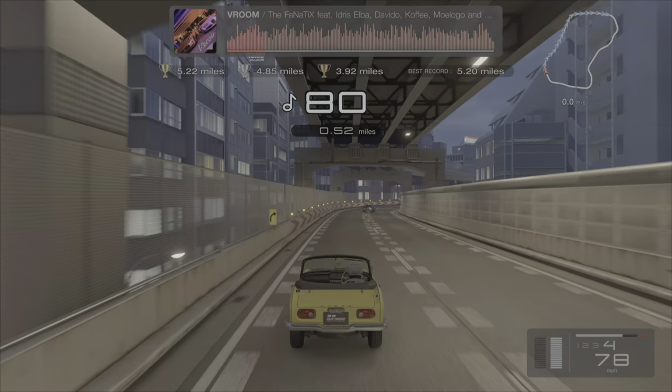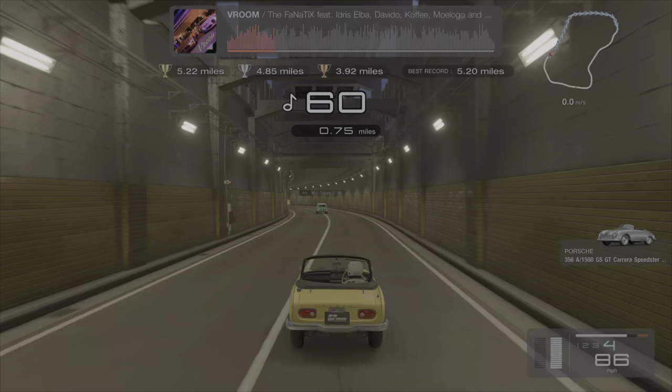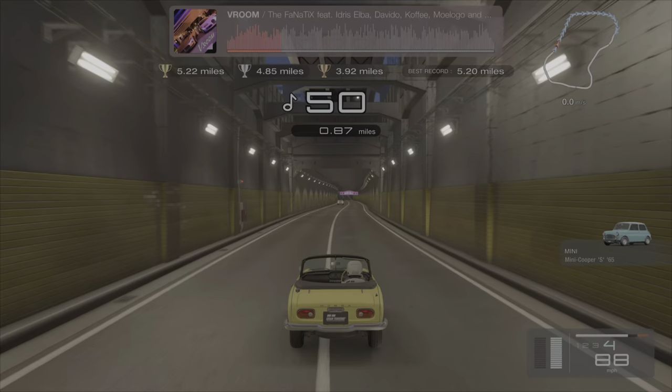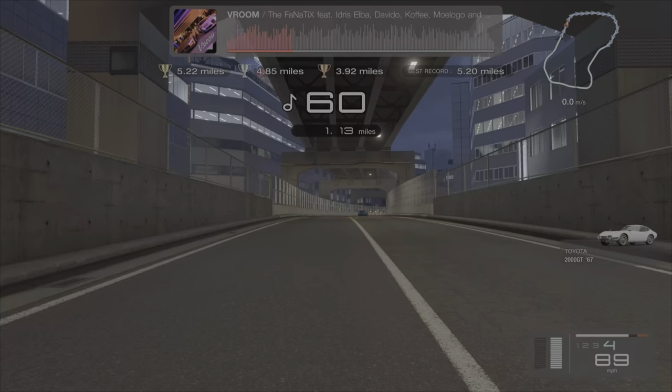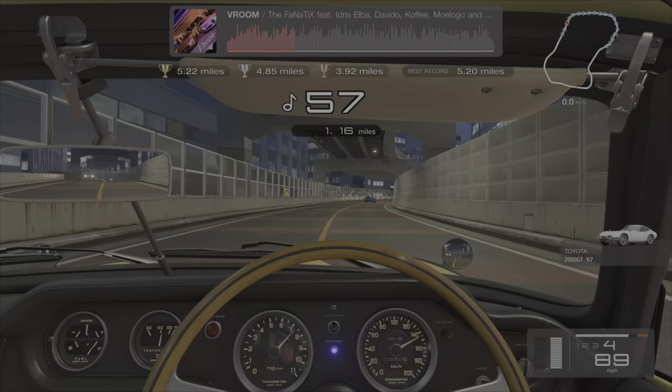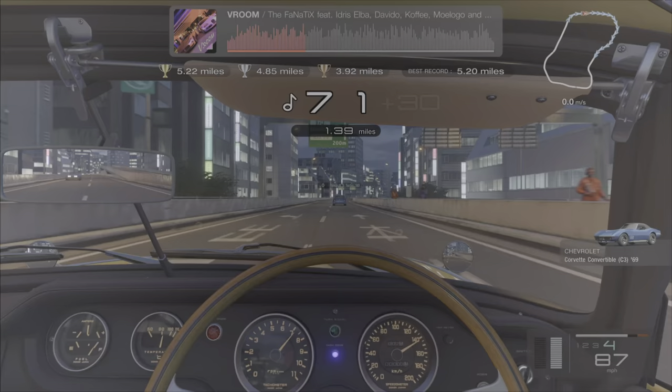With that all said and done, let's get into this race. We have a bronze time of 3.92 miles, a silver time of 4.85 miles, and then we have a gold time — which is of course the objective today — of 5.22 miles. We are going to see if we can get that done today. This car handles a little bit different from the Porsche; we are of course driving a Honda, and let's take a quick peek inside the car — looking absolutely beautiful in Gran Turismo 7.